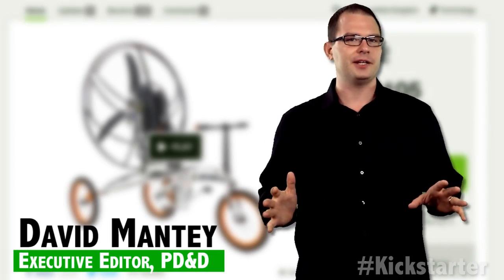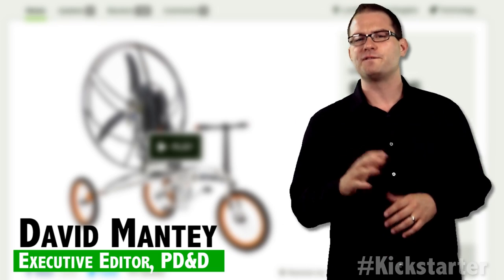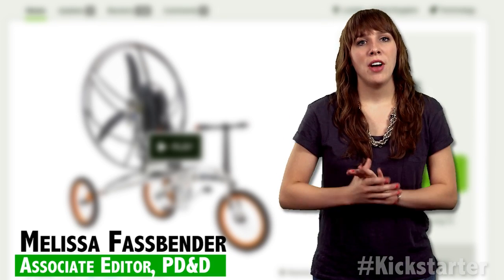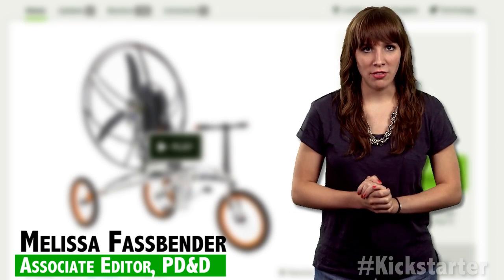In their journey to recapture the pioneering spirit of the Wright brothers, John Foden and Yannick Reed founded Explore Air. Then the pair designed Paravello, a bicycle capable of taking flight.